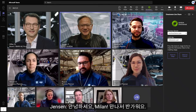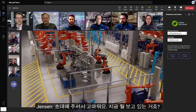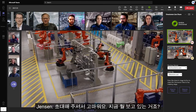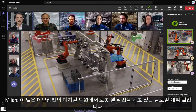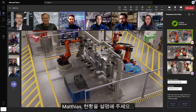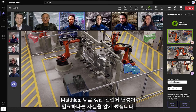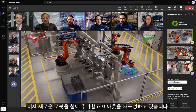Hey, Milan. Good to see you. Jensen, welcome to our virtual planning session. It is great to be here. What are we looking at? This is our global planning team, who are working on a robot cell in Debrecen's digital twin. Matthias, tell us what is happening. So, we have just learned the production concept requires some changes. We are now reconfiguring the layout to add a new robot into the cell.